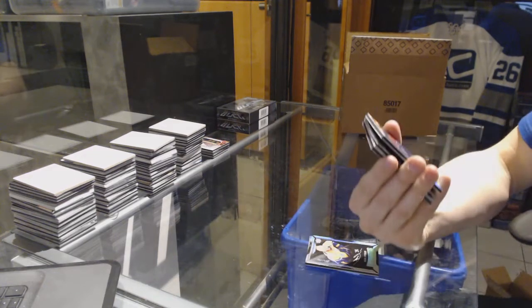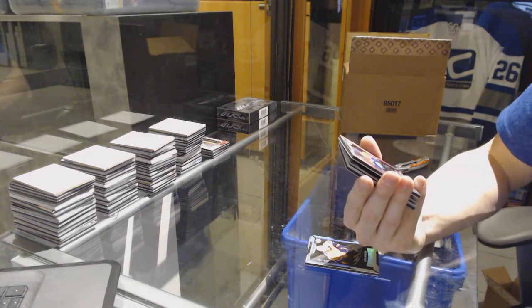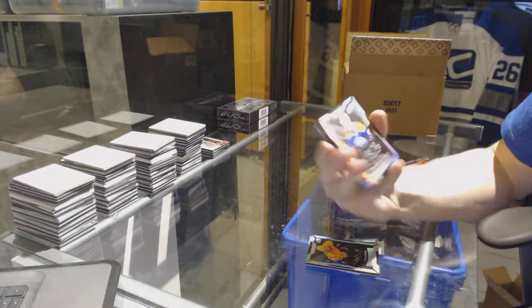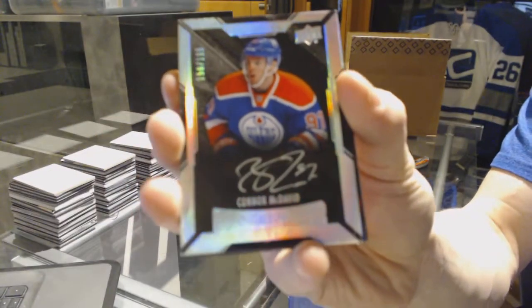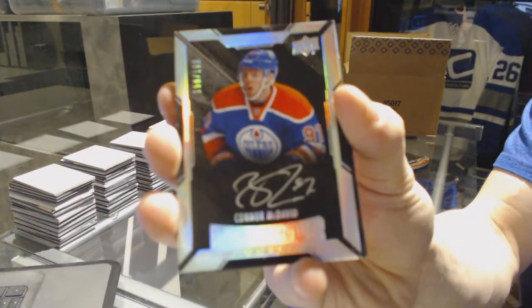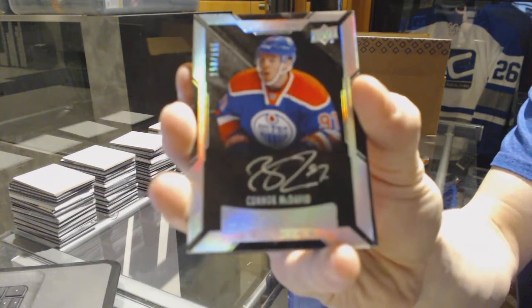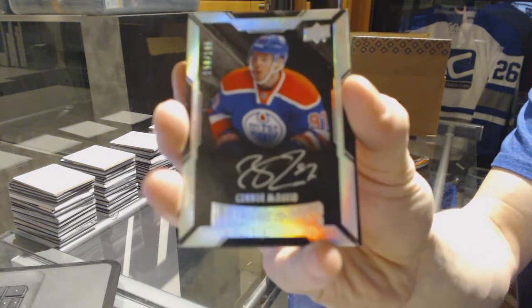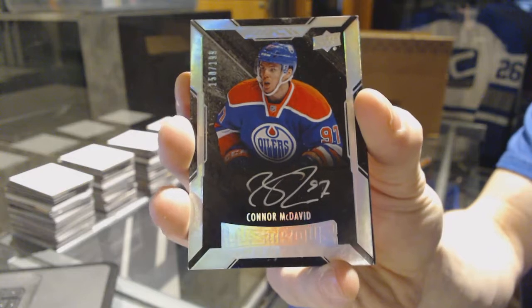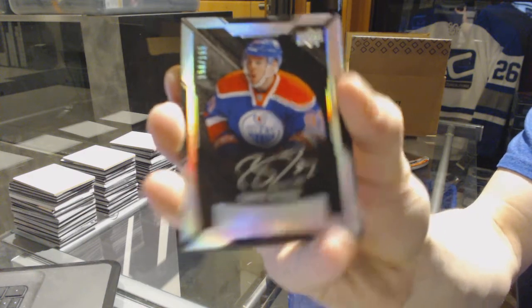We've got a lustrous rookie autograph number /199, short print for the Edmonton Oilers — Connor McDavid. Back-to-back — another lustrous rookie auto for the Oilers — Connor McDavid. Sweet.